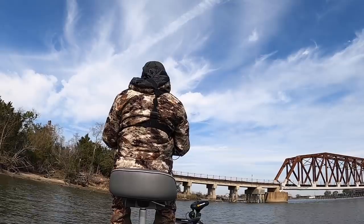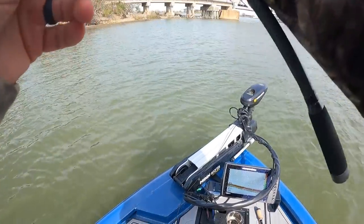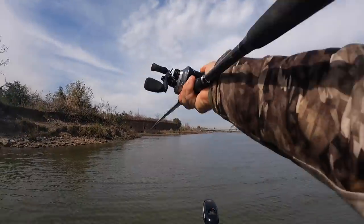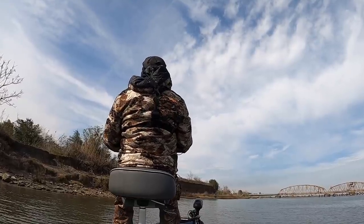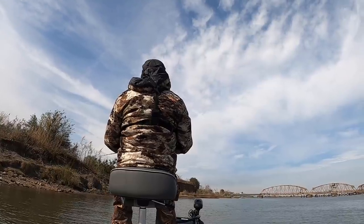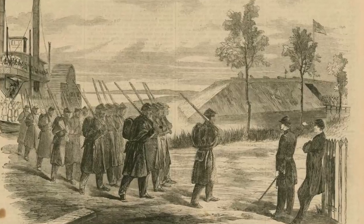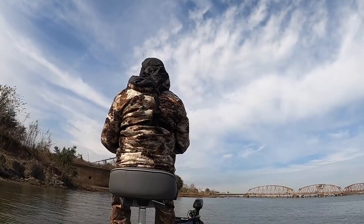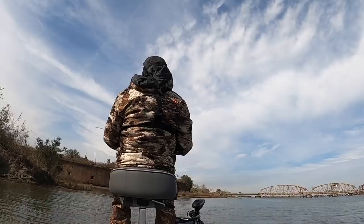This channel is 21 feet deep right here close to the bank, and maybe 20 yards that way it's 100 feet — not a whole lot anywhere in Louisiana is deeper than the Chef. This right here is Fort Macomb. I did some research — it was built in 1822 after the Battle of New Orleans during the War of 1812. The fort was manned by Confederate troops in 1861 during the Civil War and was overtaken by Union troops in 1862. It was decommissioned after the Civil War, around 1871.